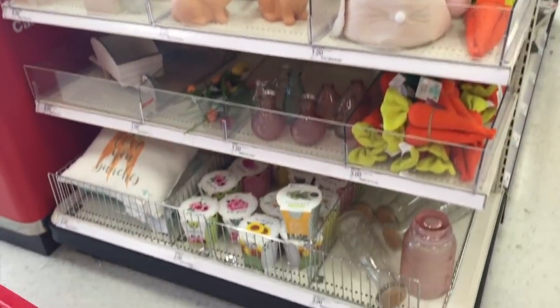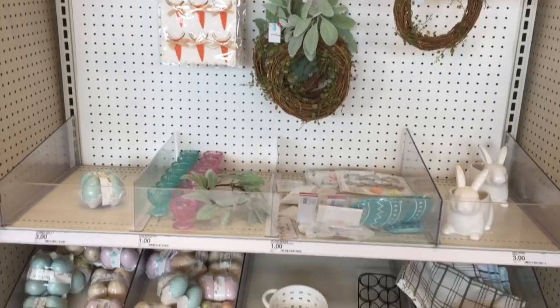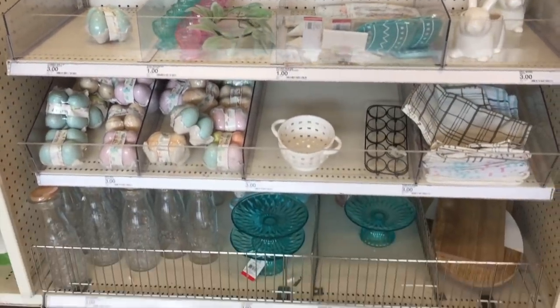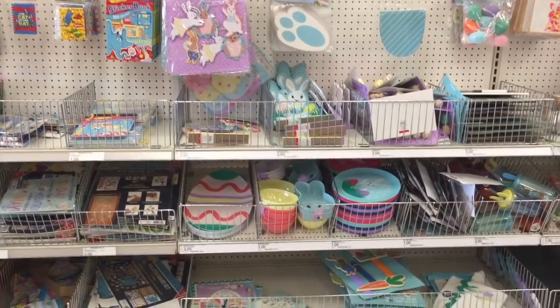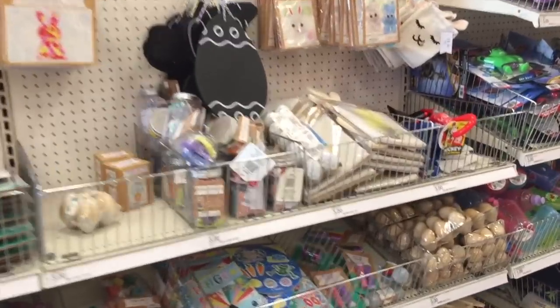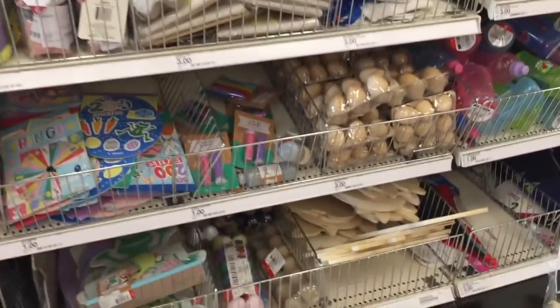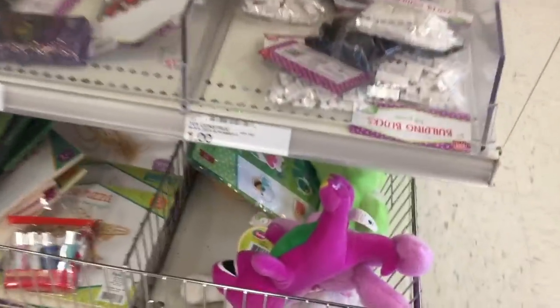Already this Target has way more stocked than the other one — I'm super excited. The shelves look a little bare but that's okay, it's just an illusion because there's so much here. Can I also say, why do they put Christmas out in August but then Easter stuff they're only just putting out and it's like a month away? You've got a month to decorate, people.